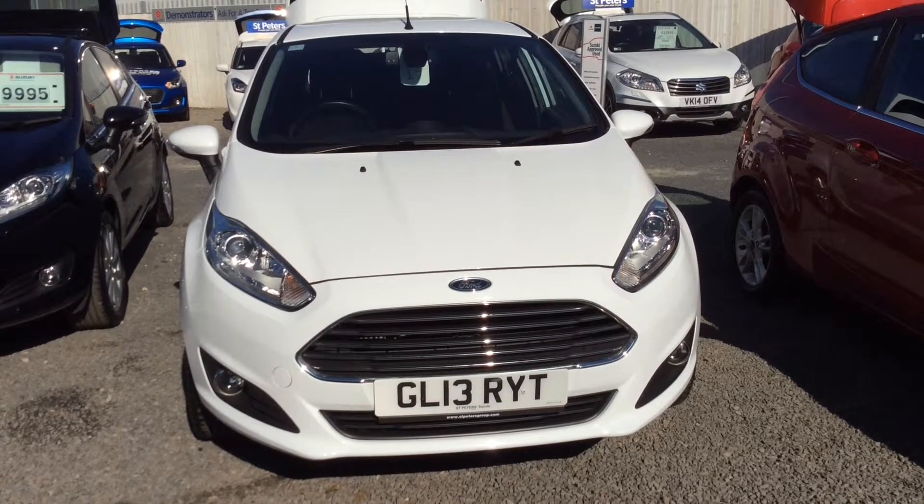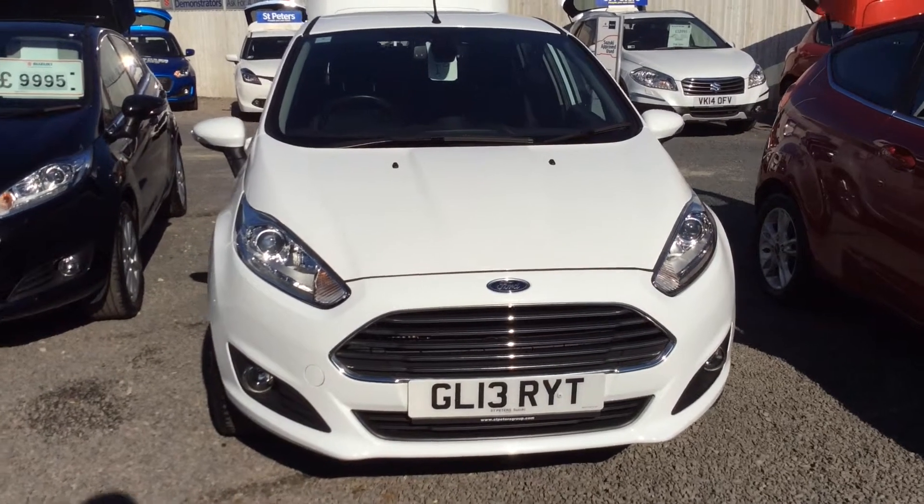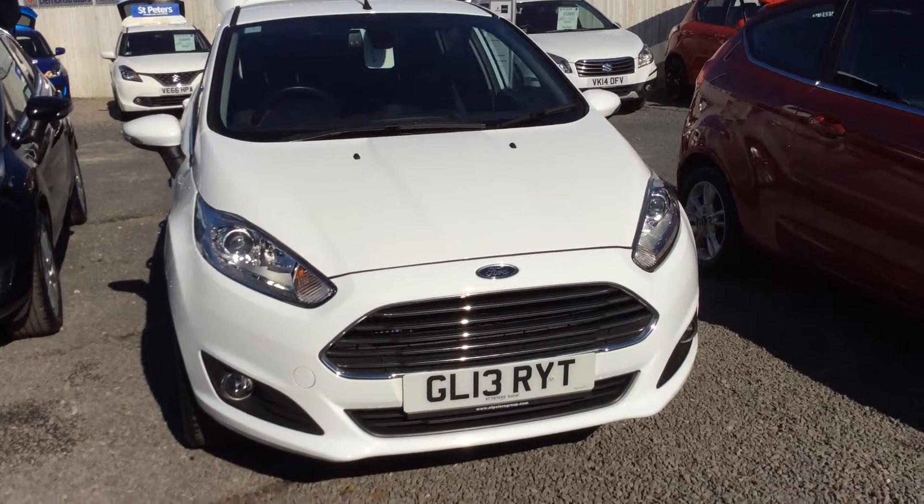As you can see this is a 13 plate, so just a few years old. It's only done just under 40,000 miles. It comes in white and also in the 5 door version.